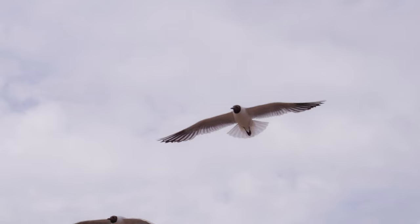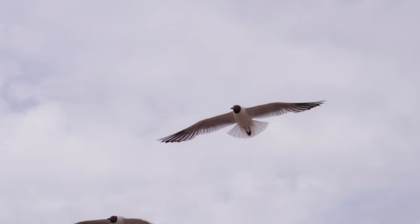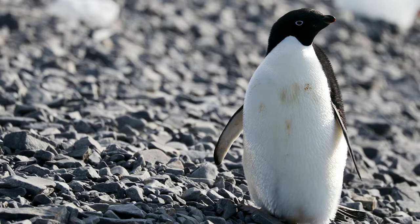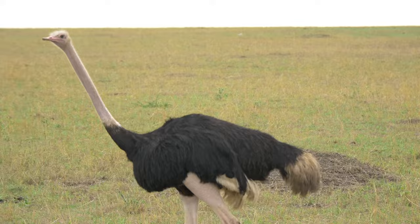Albatross, gulls, and other seabirds have long, slender wings that allow them to soar over the water without expending a lot of energy. Birds that cannot fly still have wings, but either the wing shape or body size is not conducive to flight.